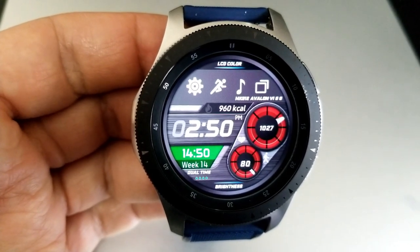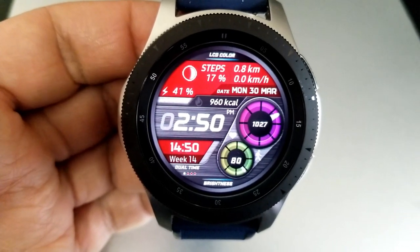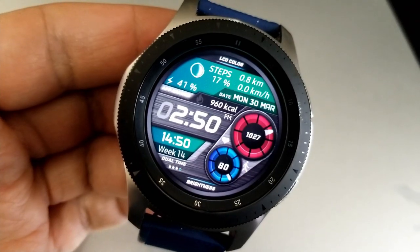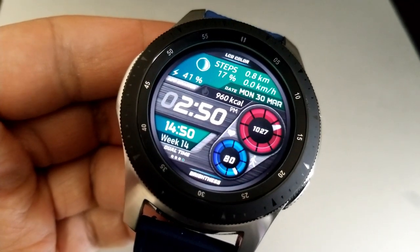In the default mode you have a panel at the top of the face which shows your daily step progress, your distance moved, moon phase, power remaining, as well as the date and a speedometer.